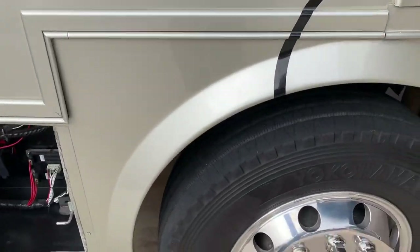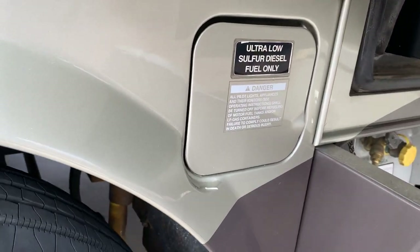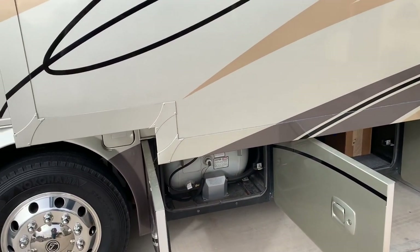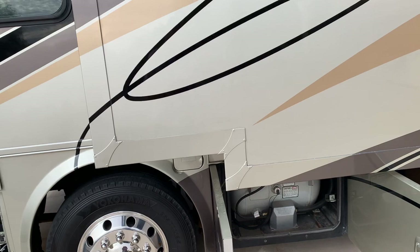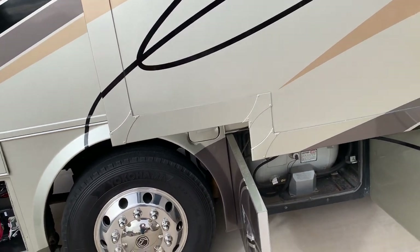We have fuel fill caps on both the driver and the passenger side, which is pretty insightful — it doesn't matter which side you pull up to at a gas pump, you can fuel from both sides. A 65-gallon fuel tank feeds both the main engine and the generator, with a twin filtration system for the diesel fuel.